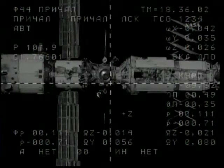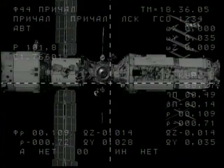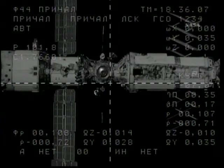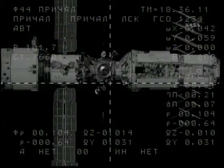You can see the docking port on the Zenith side of the Zvezda service module just about in the crosshairs of this engineering view from the cameras on the Poisk module. Poisk is now 100 meters away from docking.